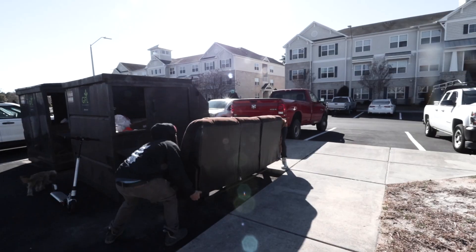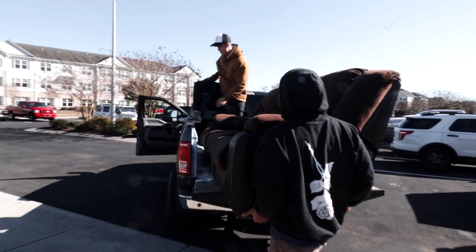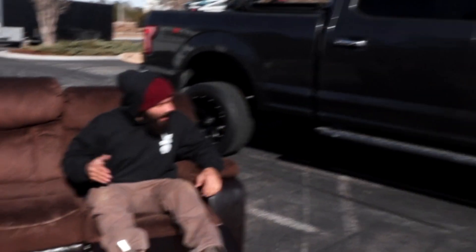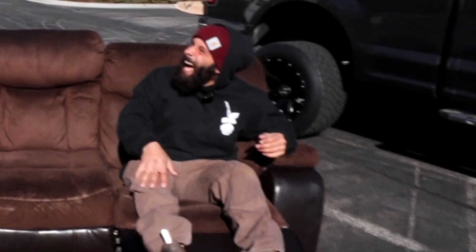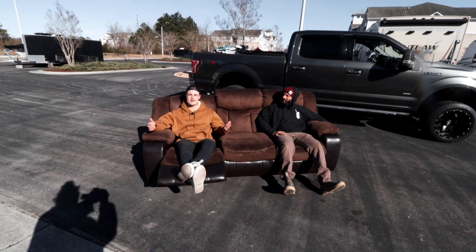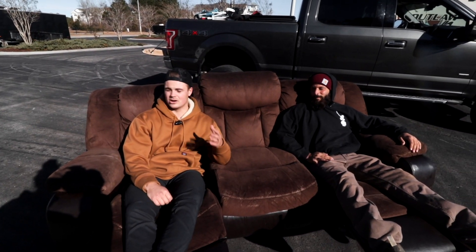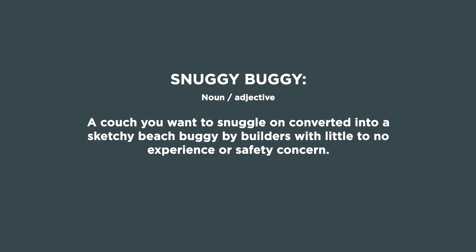That is a heavy couch. You didn't just lick your hand, did you? Why would I lick it? I thought you licked it — give it a little scientist laugh. One man's trash is another man's slightly more valuable trash. We just went and spent $200 at Lowe's buying wheels and other things, and we plan to turn this into the world's first snuggie buggy.